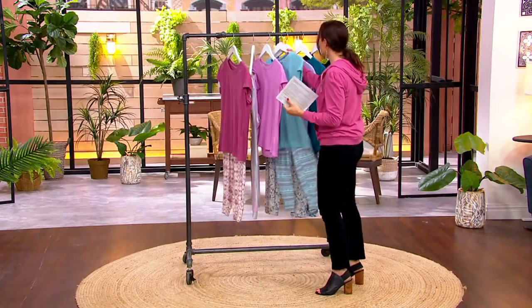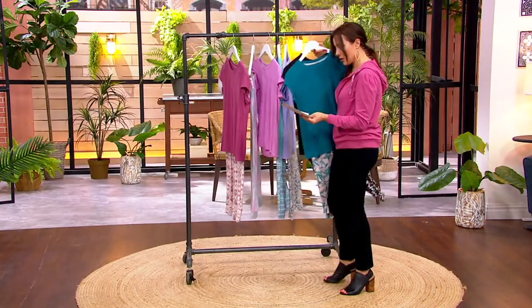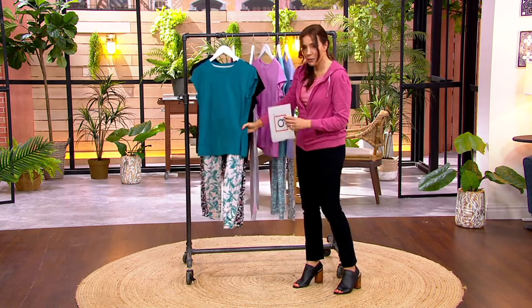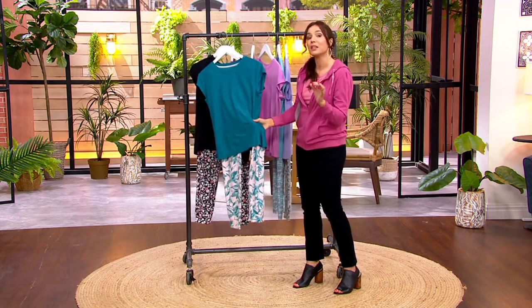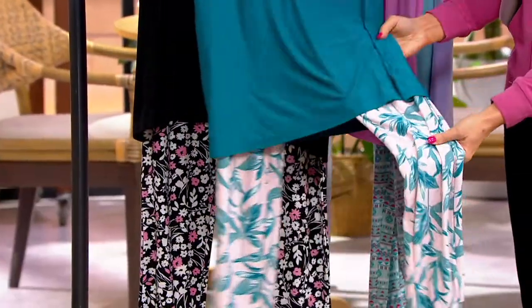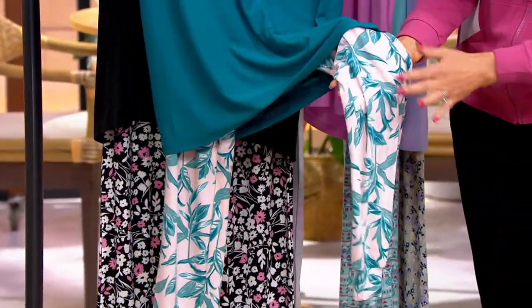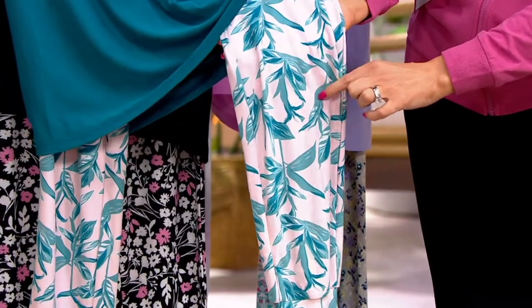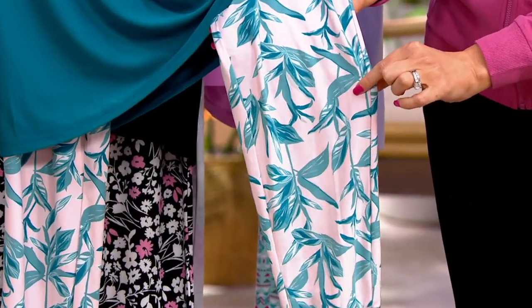Two more to show you. This is called blue palms — very chic, but only 400 left. This is going to be three easy payments of $8.53. It's like a teal blue top, and then the lightest pale pink on the back with a really lovely teal palm print. Isn't that pretty?